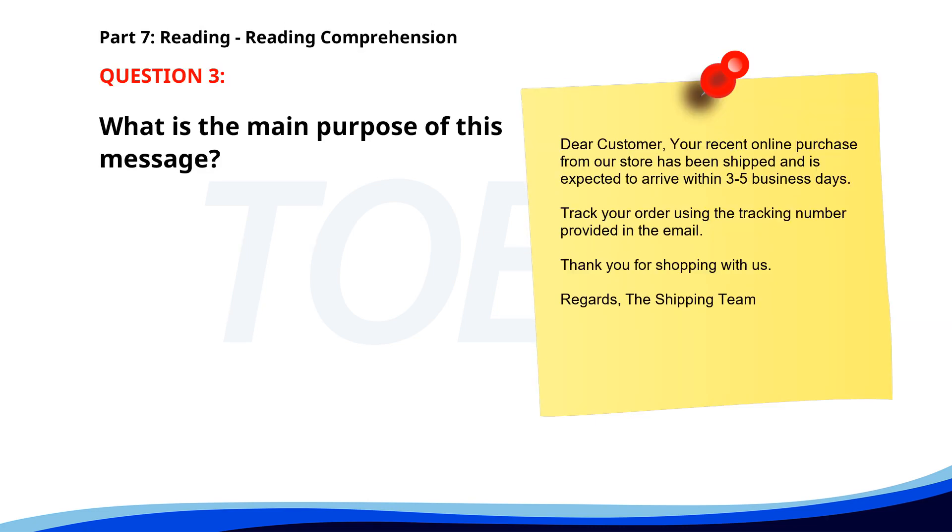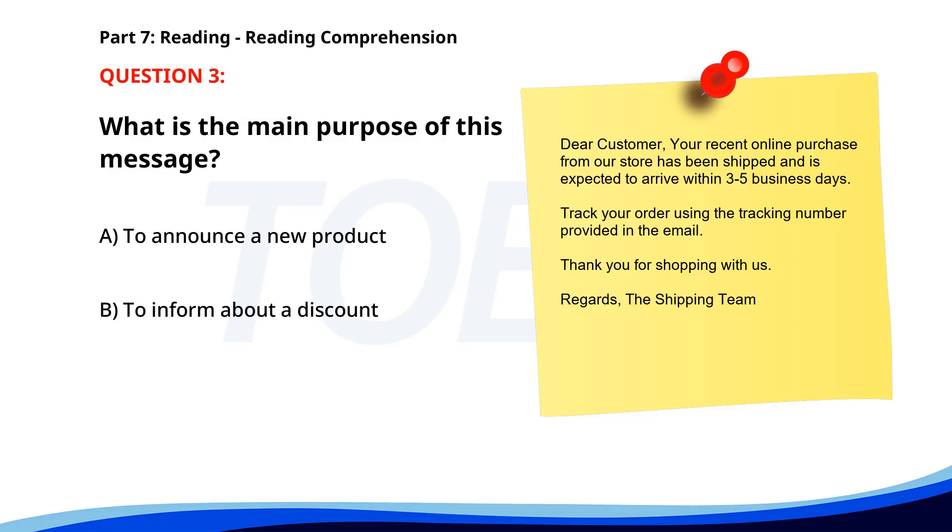Number 3. Dear customer, your recent online purchase from our store has been shipped and is expected to arrive within 3 to 5 business days. Track your order using the tracking number provided in the email. Thank you for shopping with us. Regards, the shipping team. What is the main purpose of this message? A. To announce a new product. B. To inform about a discount. C. To confirm shipment of an order. The correct answer is C. To confirm shipment of an order.